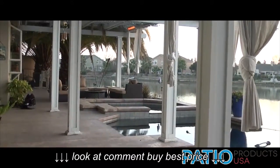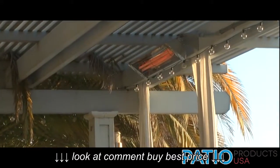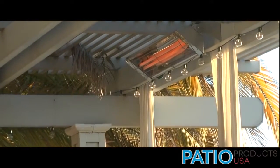Outdoor living just became a lot more comfortable. The dual electric Infratech patio heaters offer silent operation and superior performance compared to gas.